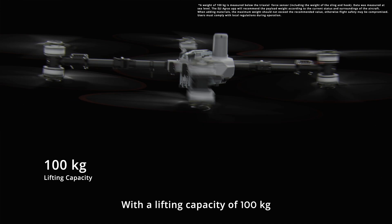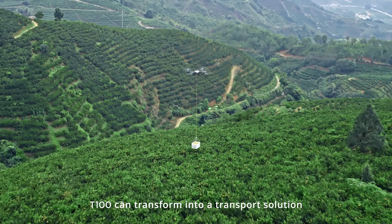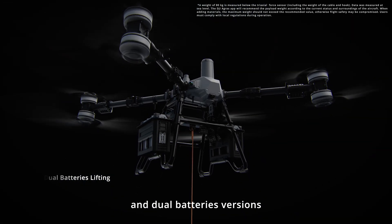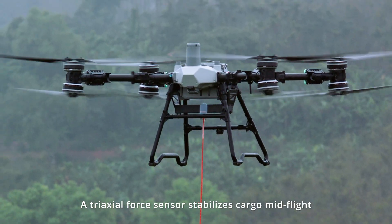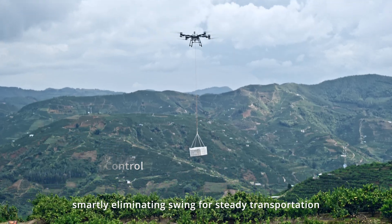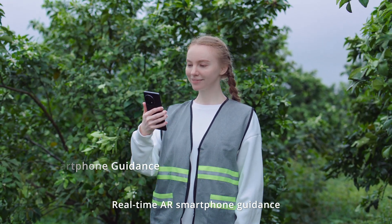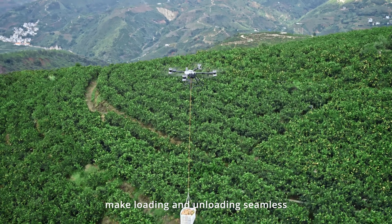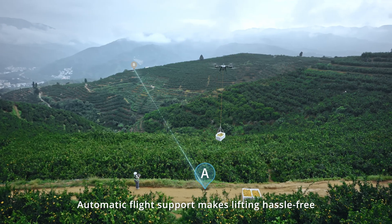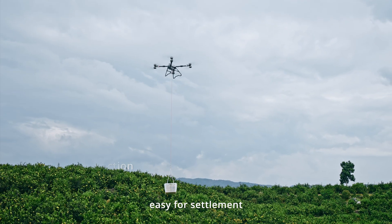With a lifting capacity of 100 kilograms, the T100 can transform into a transport solution. The lifting system supports single battery and dual battery versions. A tri-axle force sensor stabilizes cargo mid-flight, smartly eliminating swing for steady transportation. Real-time AR smartphone guidance and remote controller features make loading and unloading seamless. Automatic flight support makes lifting hassle-free. Weight detection is included to prevent overloading.